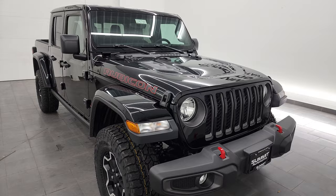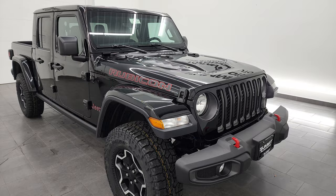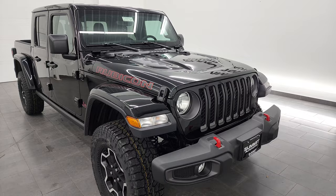It puts out 285 horsepower and 260 foot-pounds of torque. It is capable of towing up to 4,500 pounds and has a max payload of 1,200 pounds. I found those specs right on Jeep's website.